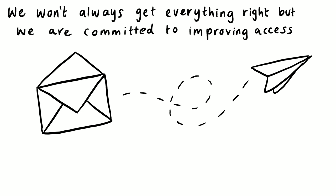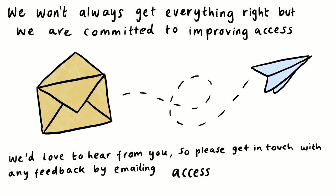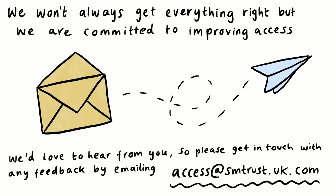We won't always get everything right, but we are committed to improving access. We'd love to hear from you, so please get in touch with any feedback by emailing access at smtrust.uk.com. An envelope flies through the air, turning into a paper aeroplane.